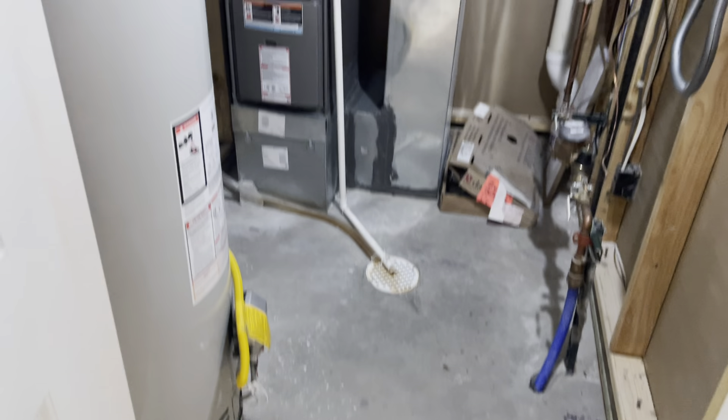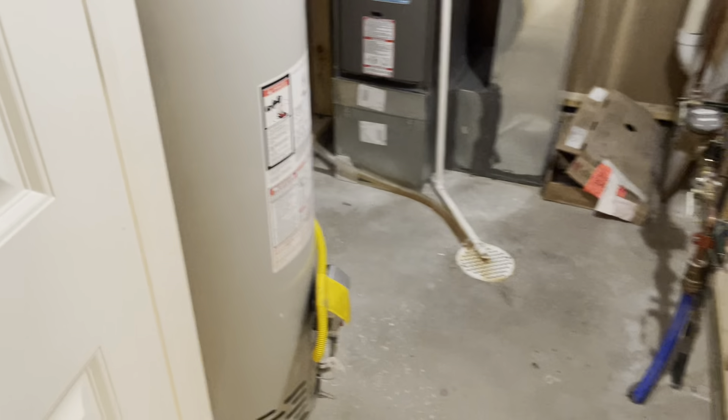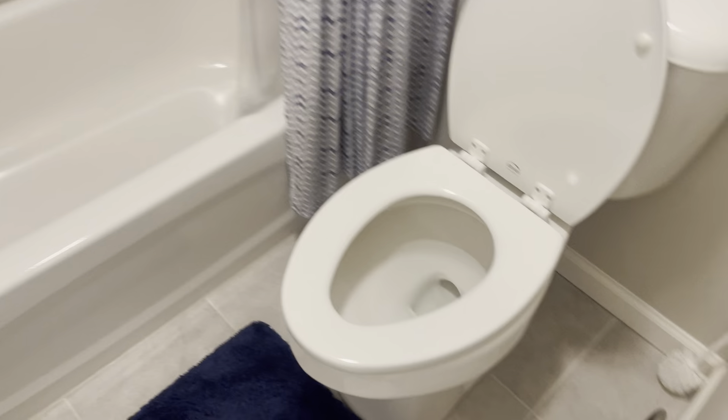Got your utility room — furnace and water heater look pretty new. Got your bedroom number two. And we got your bathroom. No funny smells, nothing else in here, but it's a nice home — really, really nice home.